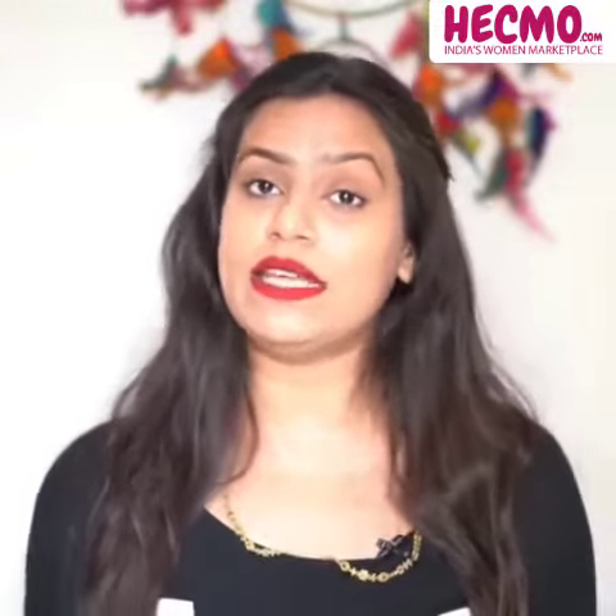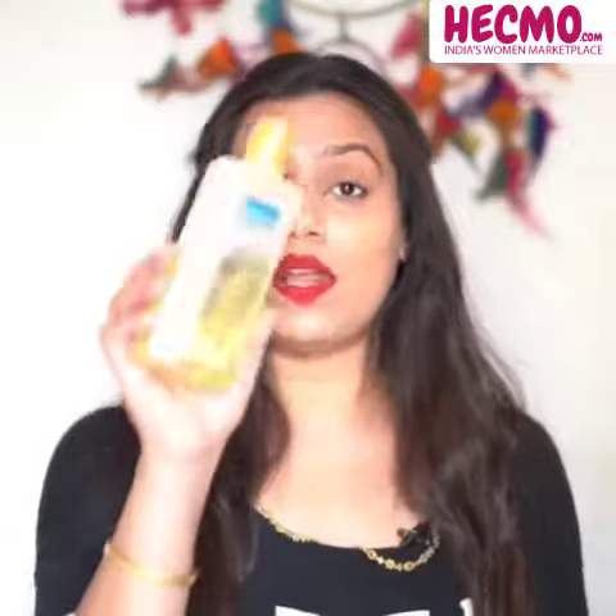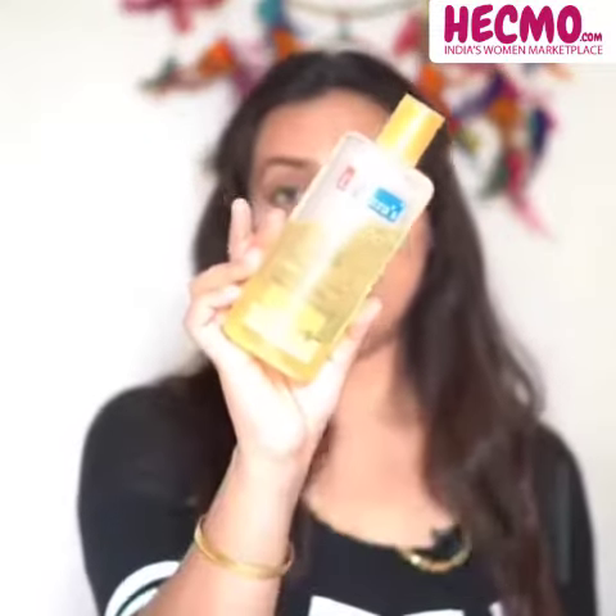I personally have an extremely oily and flaky scalp. Recently, I got my hands on this Dr. Batra henna shampoo.